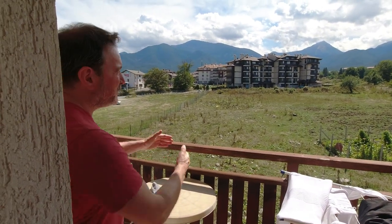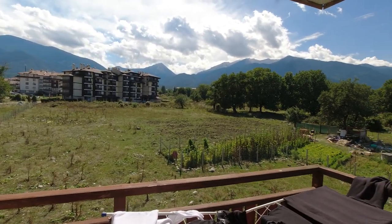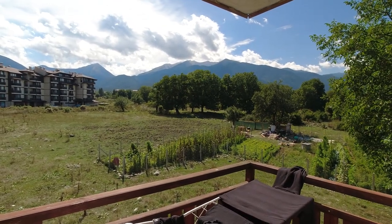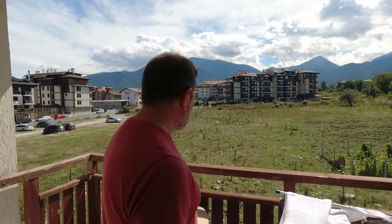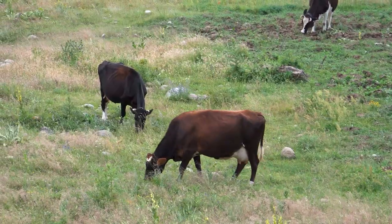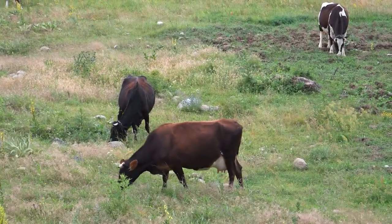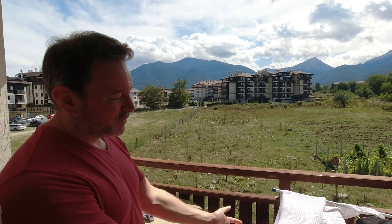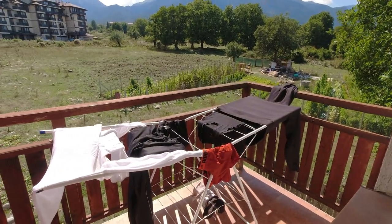The view is absolutely amazing — you can see the Pirin Mountains, and just on the other side is Greece and Macedonia. It's been such a pleasure to wake up and come out here. We're surrounded by farmland, so there are goats, cows, and sheep. Almost like clockwork, every morning or evening you can hear the little bells ringing as they wander through and eat the grass. For city slickers like us, it's a real treat. You can also see we dry our clothes out here — fully solar powered, no electricity required!